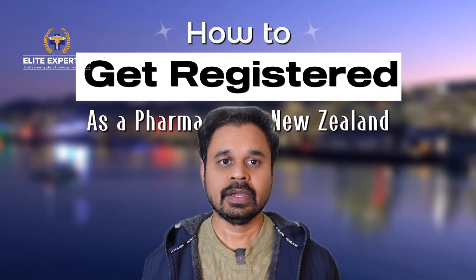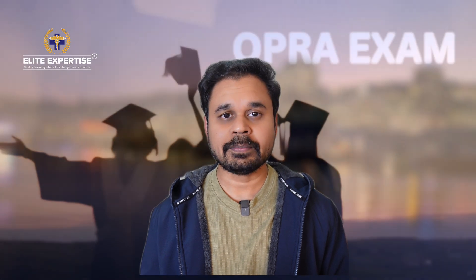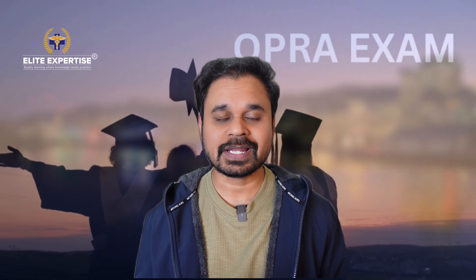In this video I'm going to share details about how to get registered as a pharmacist in New Zealand. There are many candidates who have cleared the Australian OPRA exam, but nowadays the opportunities in New Zealand are more and candidates are getting more offer letters from there. If you're interested, you can also start doing the New Zealand skills assessment and get registered there as a pharmacist.